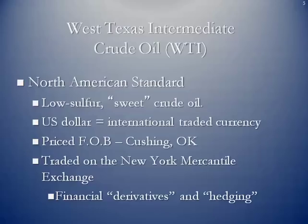WTI is the North American standard, known as low sulfur sweet crude, traded in US dollars. It is priced free on board at Cushing, Oklahoma. As discussed in a previous lesson, it is traded on the New York Mercantile Exchange as a financial derivative, which does allow for hedging.